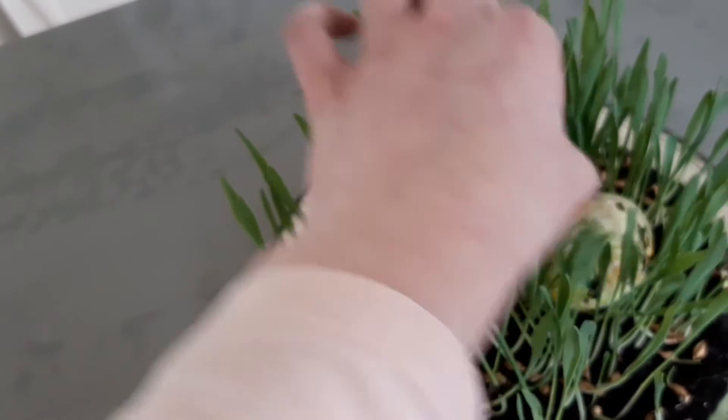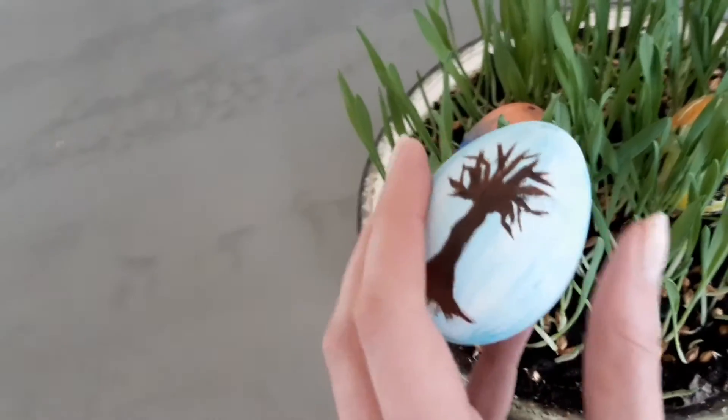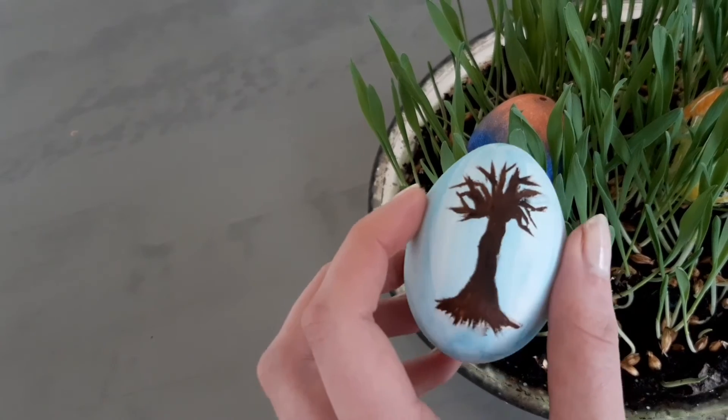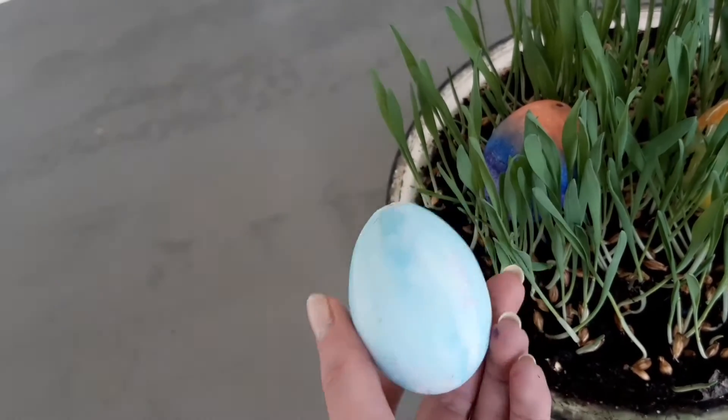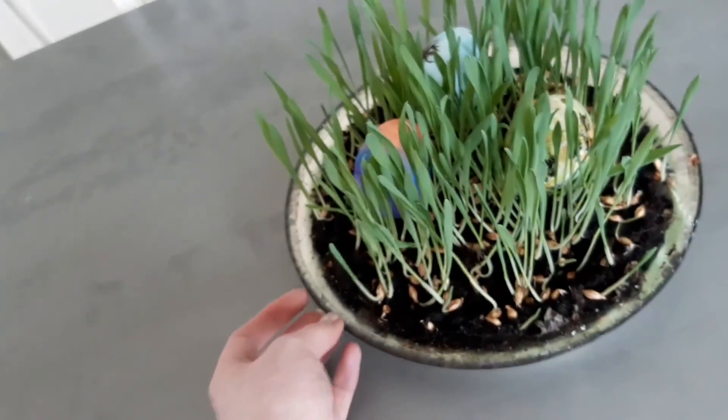This is my sister's again. And then this is mine — this is my favourite one from the ones I made. It's just blue with a tree. And yeah, that is it. I hope you enjoyed. Bye bye!